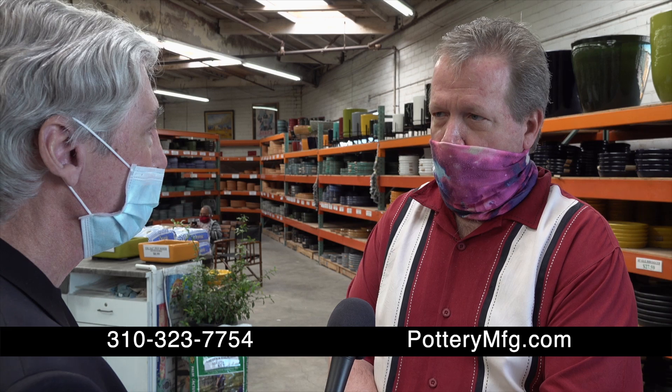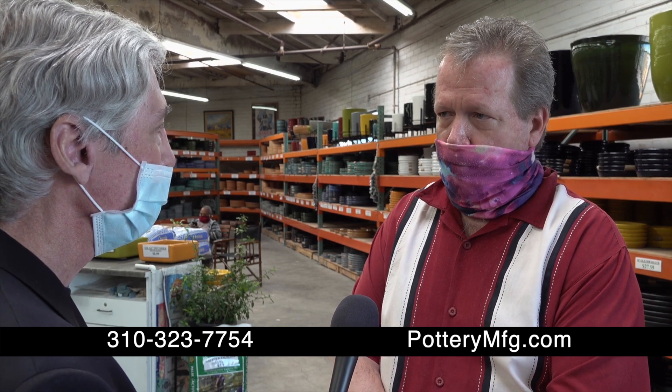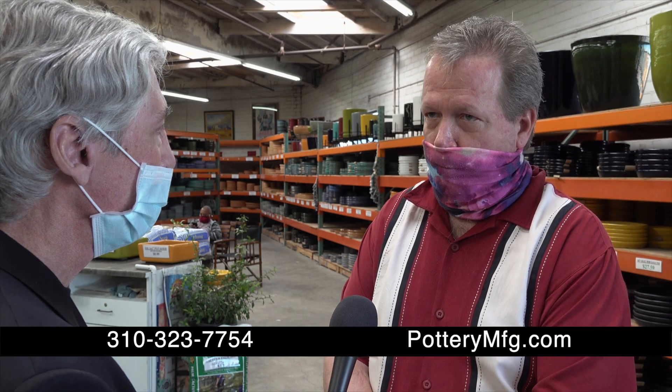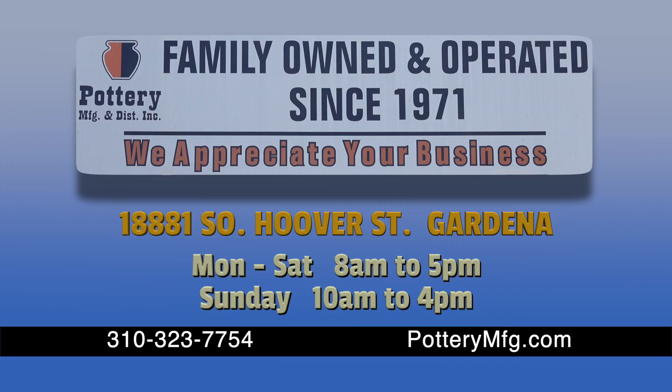You get your bang for your buck, and there's always something new and different — that's the best thing about coming here. Pottery Manufacturing and Distributing is at 18881 South Hoover Street, Gardena. Monday through Saturday 8 a.m. to 5 p.m., Sunday 10 a.m. to 4 p.m.